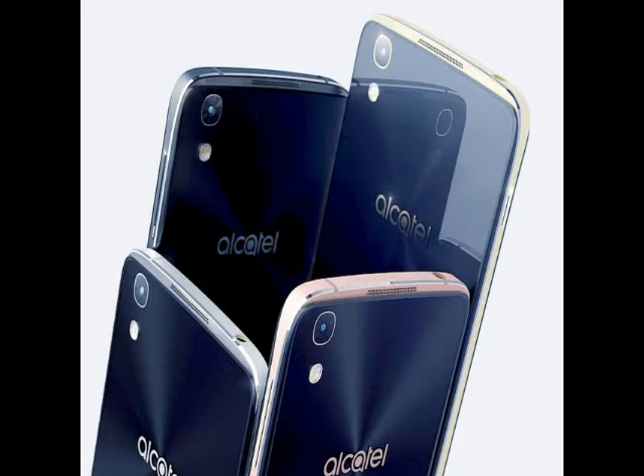The Idol 4 features a 13-megapixel rear camera with touch focus and dual-LED flash, along with an 8-megapixel front camera with real-time face beautification and a front-facing flash. It measures 147x72.5x7.1mm, weighs 135g, and is backed by a 2,610mAh battery, which is rated to charge within 120 minutes via Quick Charge 2.0.